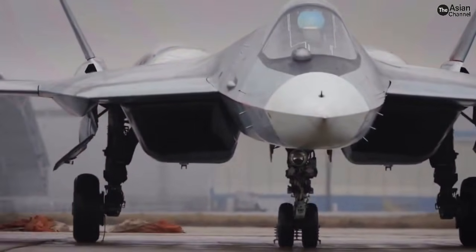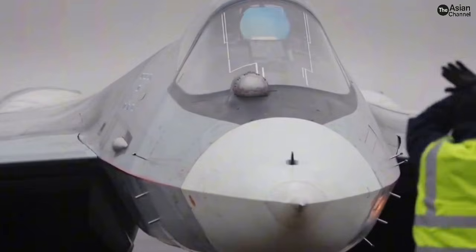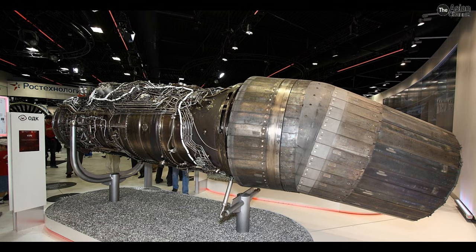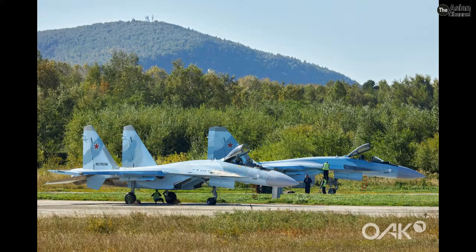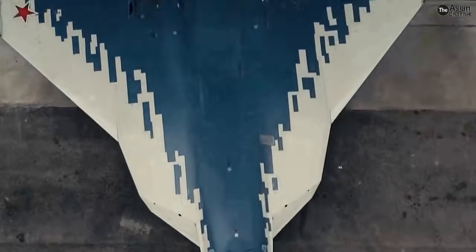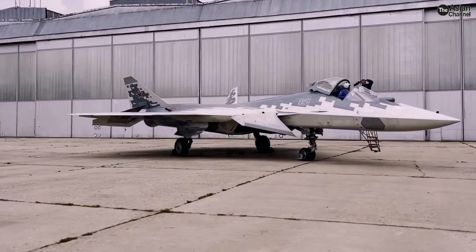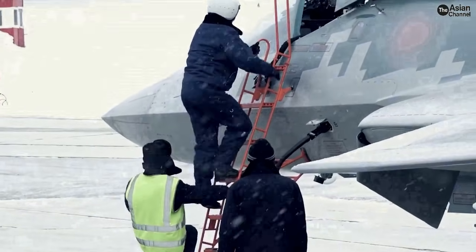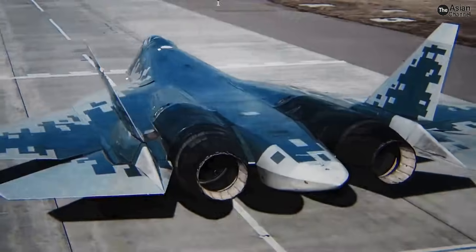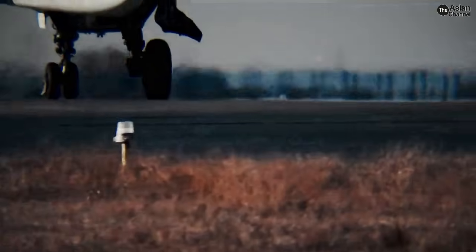The Product-177 engine was designed to incorporate newer technologies, updated materials, and more efficient design solutions compared to older Russian fighter engines. It represents a significant improvement over previous generation power plants such as the AL-41F1 — the engine currently used by the SU-35S and also installed on the early production batches of the SU-57. These early SU-57s were never meant to permanently rely on the AL-41, but instead serve as an interim engine until the AL-51 becomes fully mature. Product-177 is estimated to produce around 16,000 kilograms of thrust and features lower fuel consumption across all flight modes, along with a longer service life.